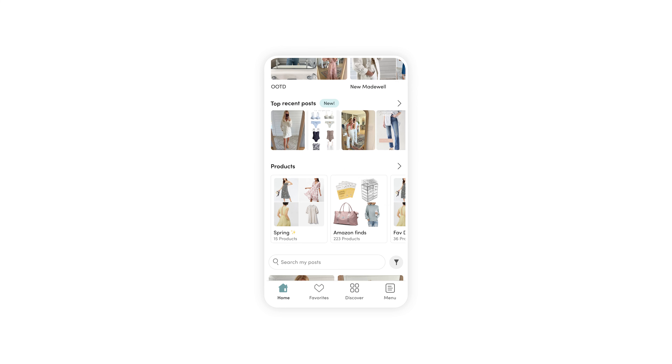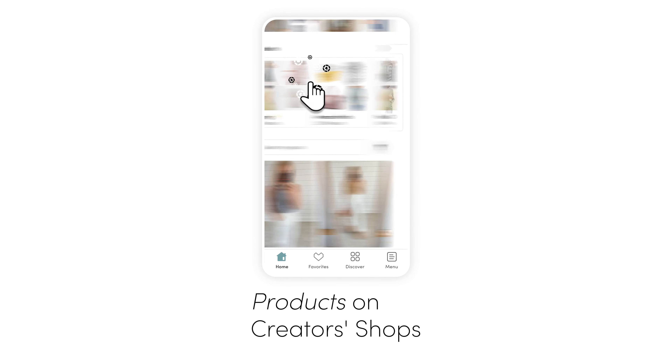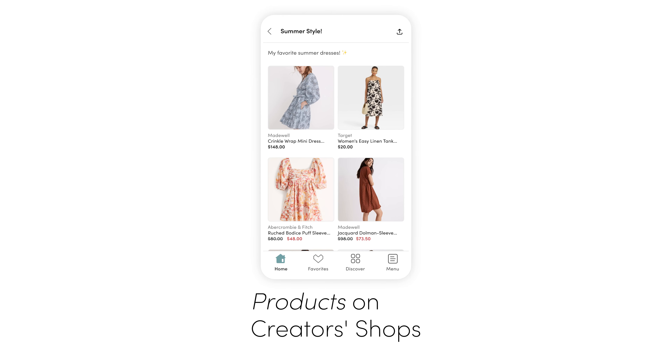Most importantly, let's cut to the chase. The showstopper release is this: your styled and tried products displayed on your LTK shop. Now you can simply select products and group by theme to create and post a product set to drive incremental sales.